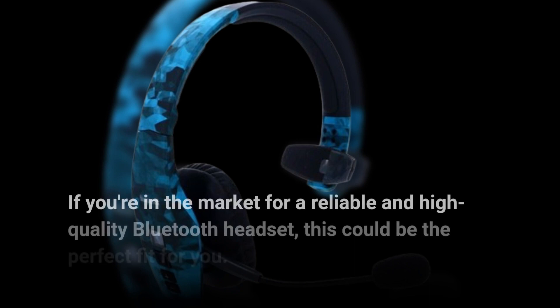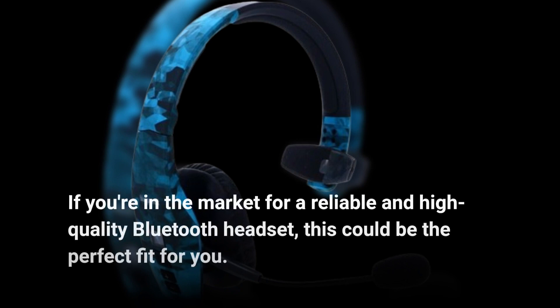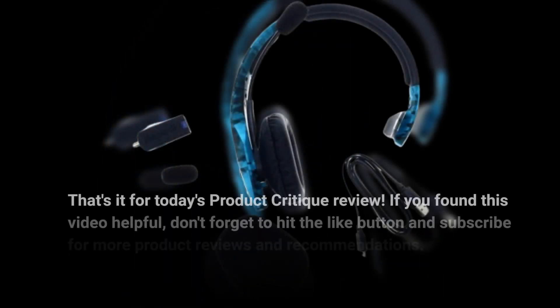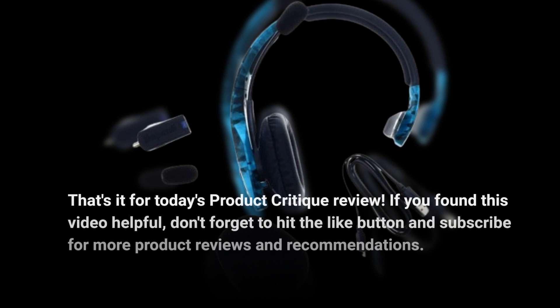If you're in the market for a reliable and high-quality Bluetooth headset, this could be the perfect fit for you. That's it for today's Product Critique review. If you found this video helpful, don't forget to hit the like button and subscribe for more product reviews and recommendations.